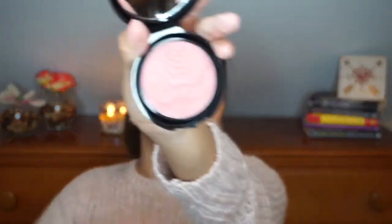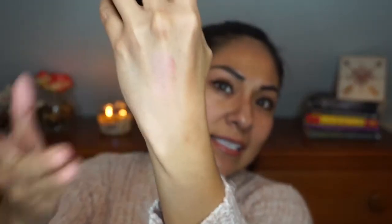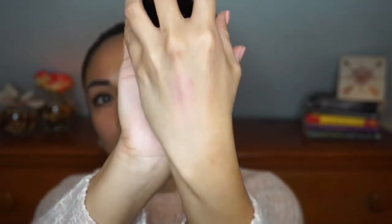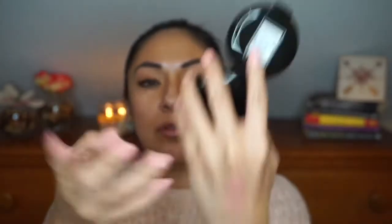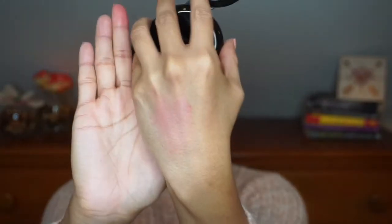The next item is a blush — the Malibu Cheek Blusher in the shade Coral. The finish is like a nice satin, and I like that it's not overly pigmented. I'm not a big fan of heavily pigmented blushes because less pigmented ones are easier to blend out. We'll see how it applies to the face.